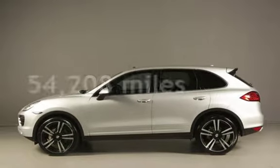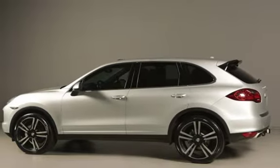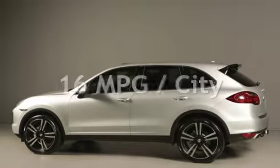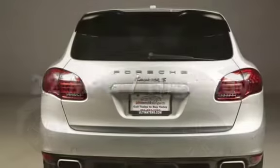This Porsche has less than 55,000 miles on the odometer. Estimated fuel economy for this vehicle is 16 miles per gallon in the city and 22 miles per gallon on the highway.